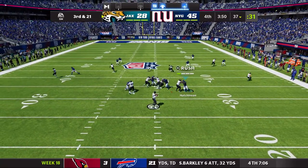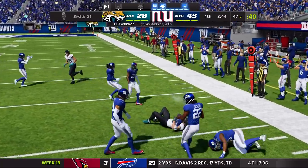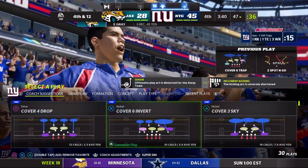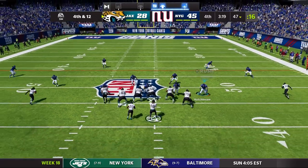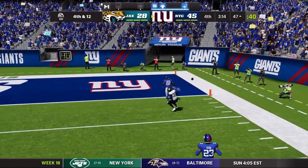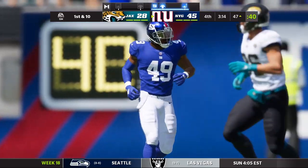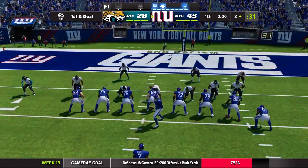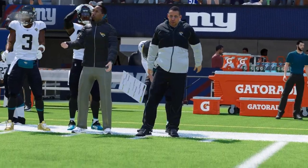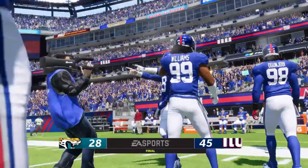Third and 21, Lawrence throws to the running back who breaks a tackle because it's Madden and they always break the initial tackle. Fourth and 12 coming up for the Jaguars — Lawrence gets pressured from Hutchinson, throws it a little too early — just out of reach. And that is going to do it. The Giants win in week 18, beating the Jacksonville Jaguars. Final score 45-28.